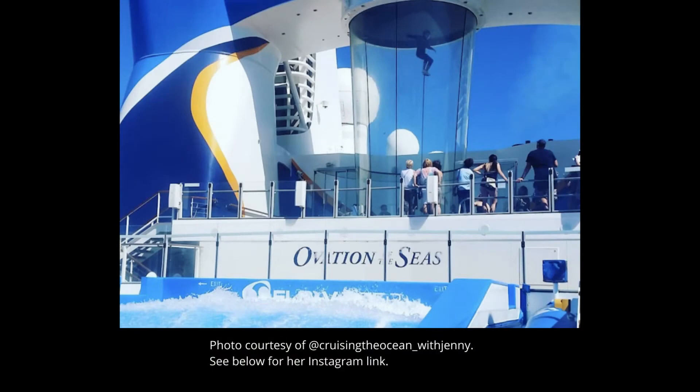Another one — I think I've only seen this on Royal Caribbean — is skydiving simulators. On some of the ships you can go into this big chamber, like the ones they have on land, and simulate skydiving right on the cruise ship. I haven't done it myself because I don't like heights, but it's there.